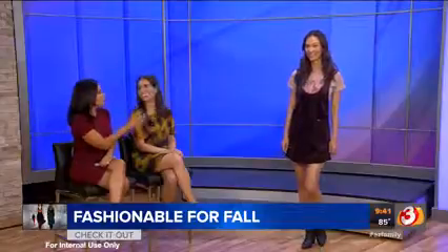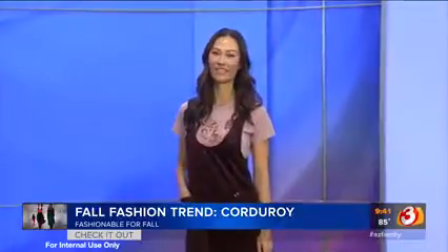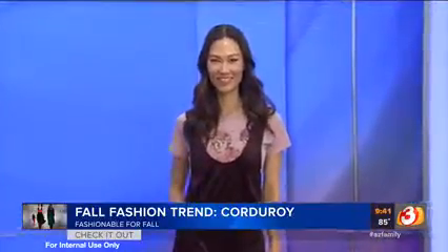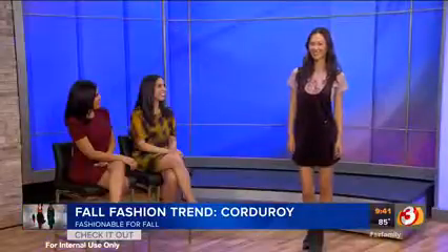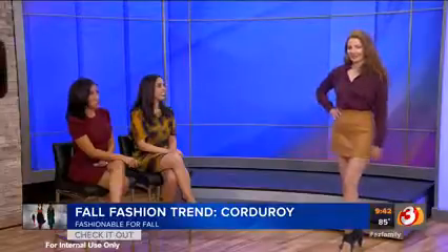This is all from Planet Blue. In theory, if you were living in another part of the country, you'd put it on with a sweater, or even a turtleneck or a collar shirt underneath it, a pair of tights and booties. You can really wear this now and into the winter. Very cute. That's a beautiful color on every skin tone.